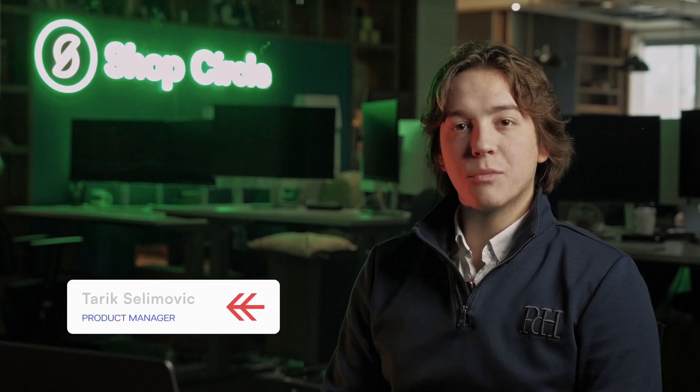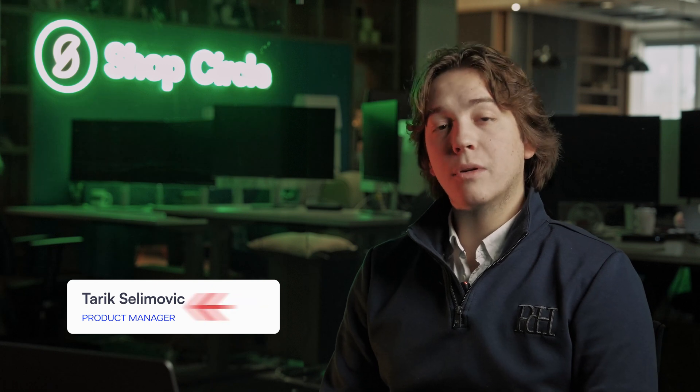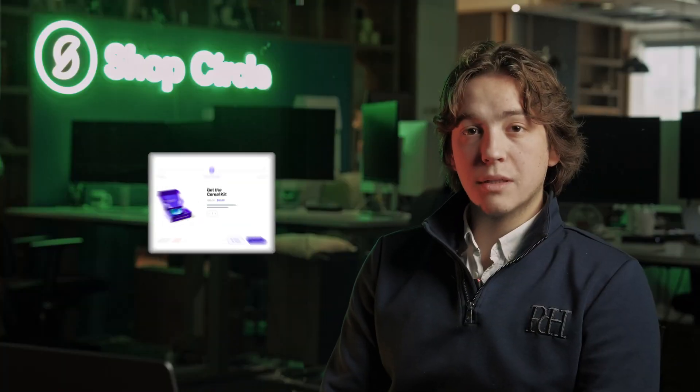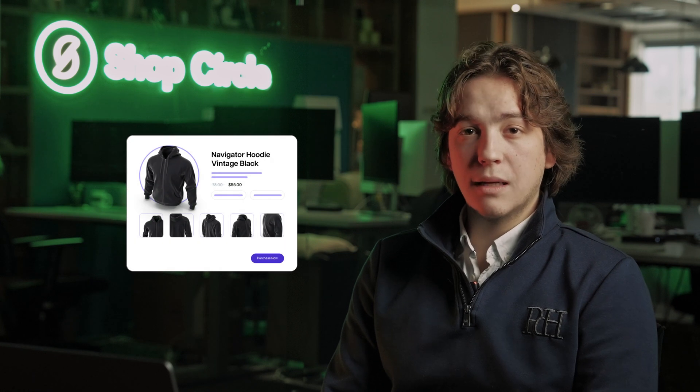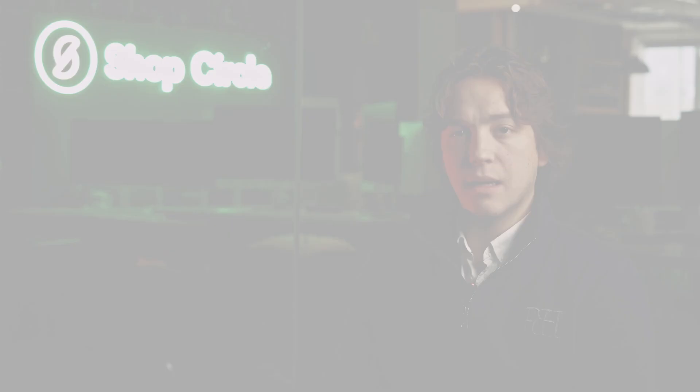Hey there, my name is Tadek from Shop Circle and I am the product manager of Cardhook, an app where you can boost your average order value effortlessly. Our post-purchase upsell solution is designed to create offers right after the checkout process, when customers are more likely to make a purchase, leading to increased revenue with every transaction.